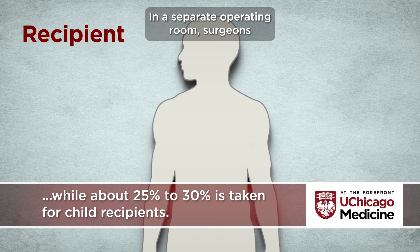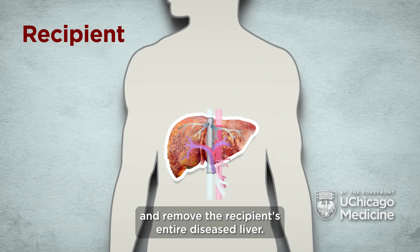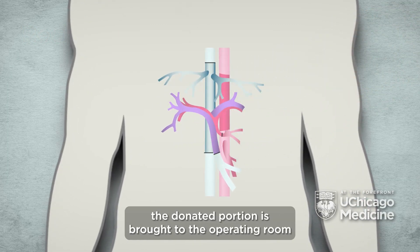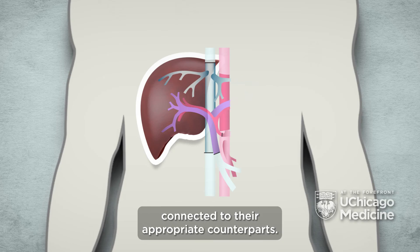In a separate operating room, surgeons will make an incision under the rib cage and remove the recipient's entire diseased liver. Once the recipient is ready to receive the liver, the donated portion is brought to the operating room and placed in the recipient's body. Blood vessels and bile ducts are then connected to their appropriate counterparts.